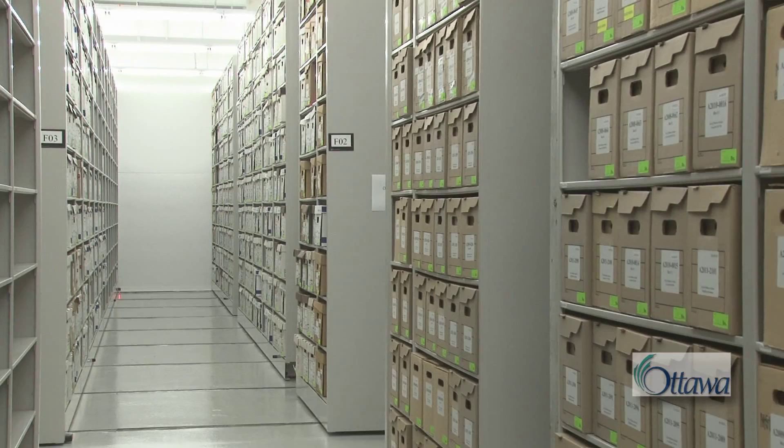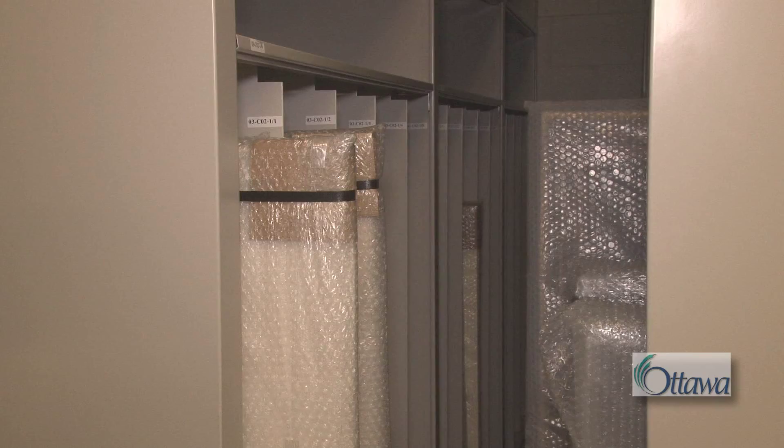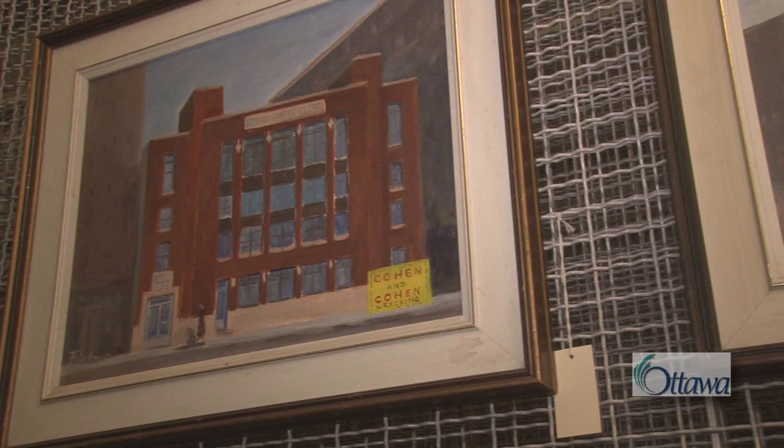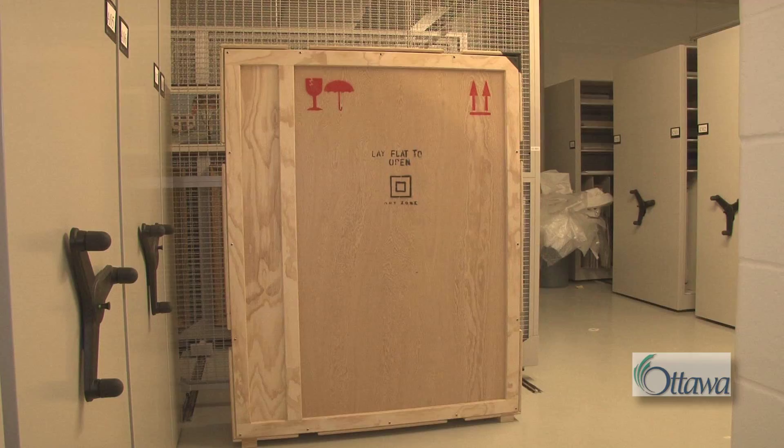Two smaller vaults — one for art and artifacts and one for photographs — are kept at 18 degrees Celsius and 50% relative humidity, and 6 degrees Celsius and 35% relative humidity, respectively.